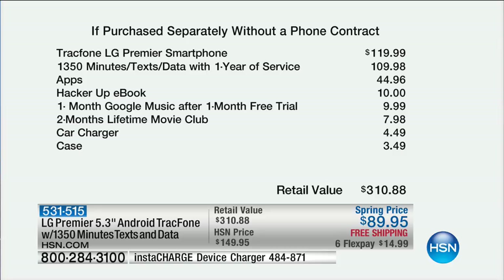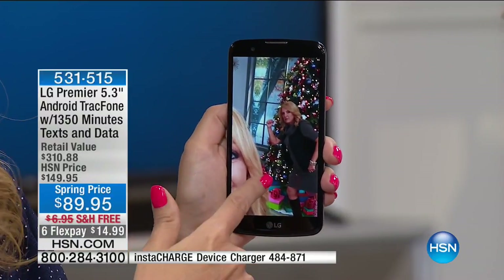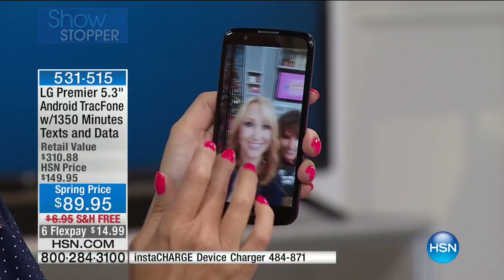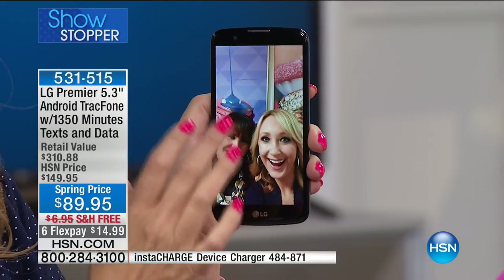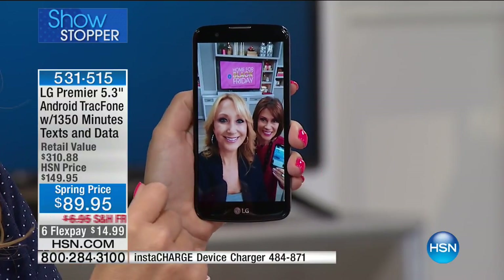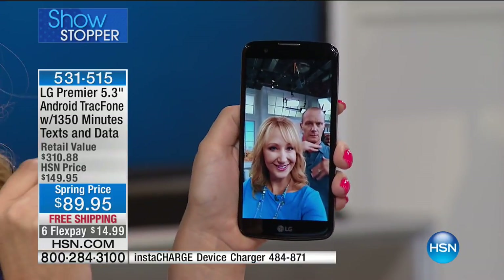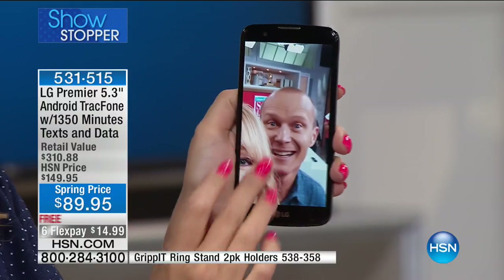LG is our number one top-selling TracFone brand here at HSN. We've nearly sold a million TracFones, so this is a huge brand that people love because we're sick and tired of overpaying for services we're not using. You are going to love the experience as a TracFone user because you own it.